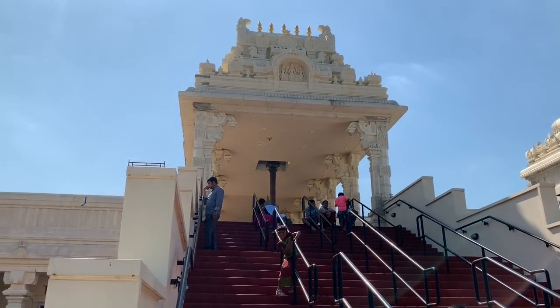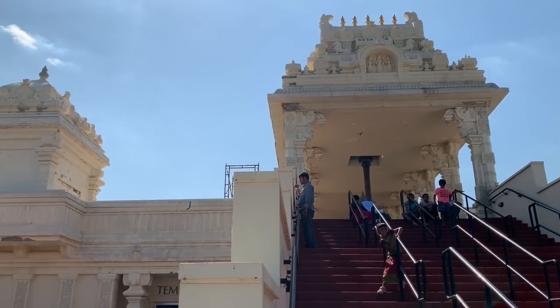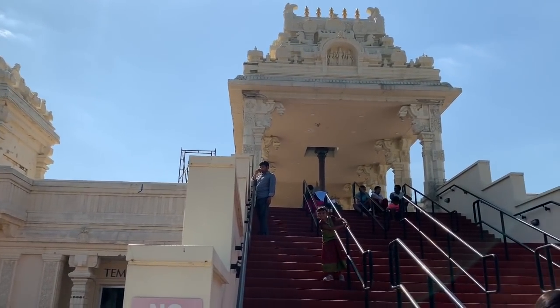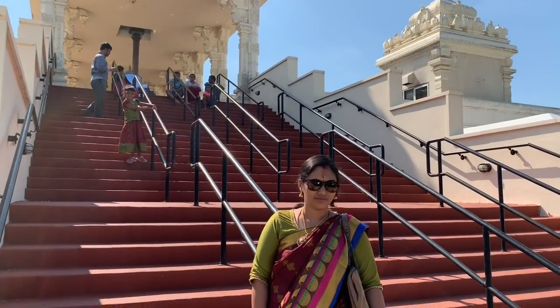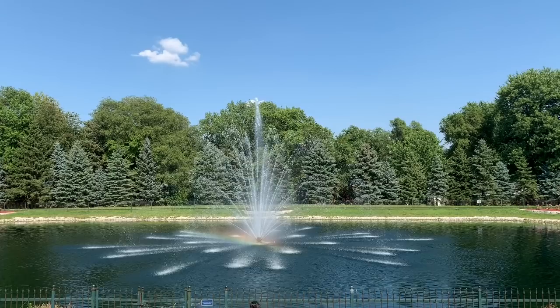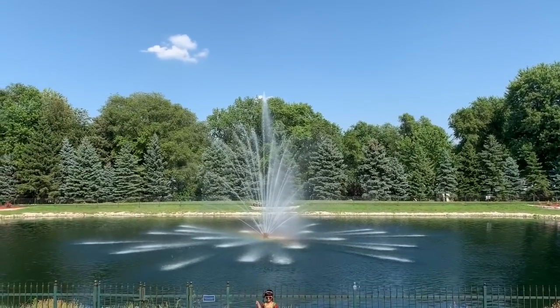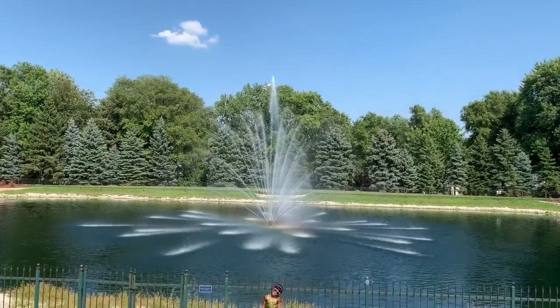If you look at the steps, you can use the steps. It will be a very clean coil.